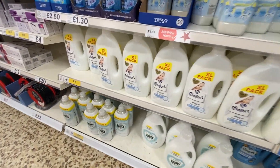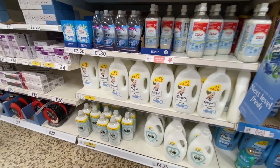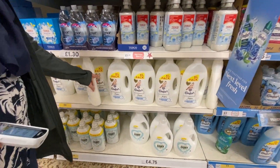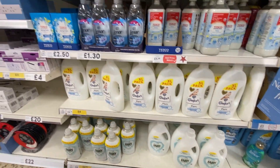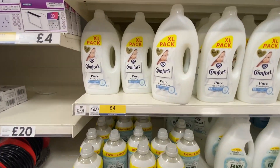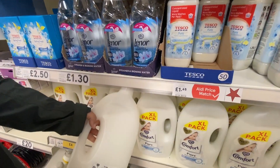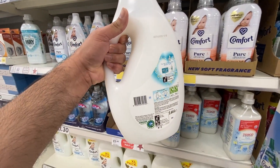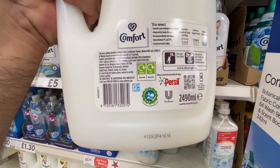Which one is cheaper? I think this one is cheaper — Comfort. It's 4 pounds. Fairy is 4.75 pounds and this is 4 pounds. Fairy is 4.75 pounds and Comfort is 2.9 pounds.